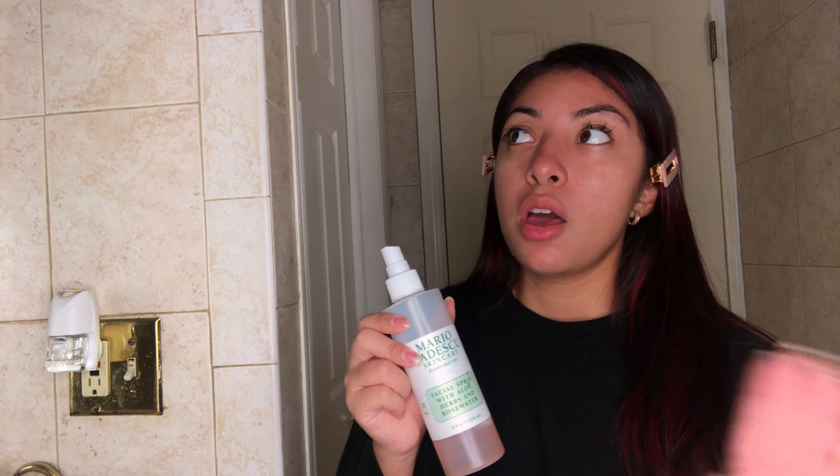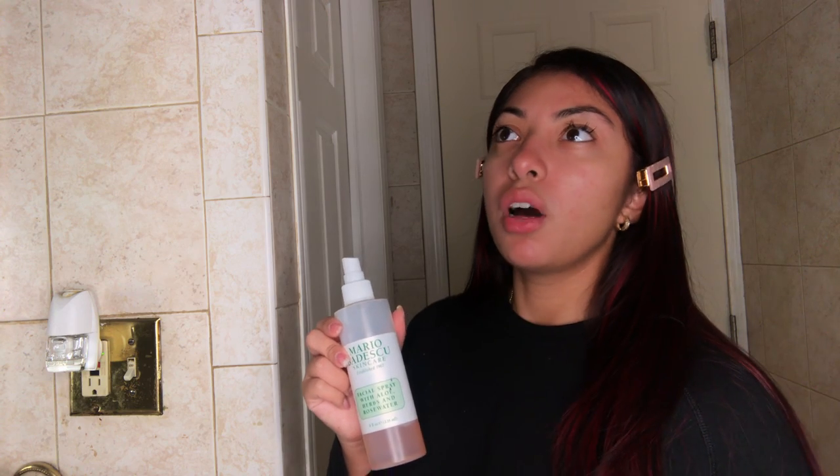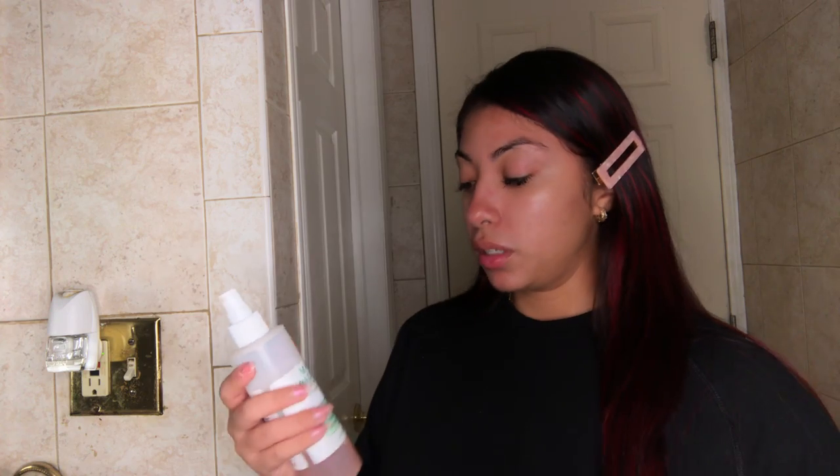They have three different scents — I think a lavender one, a cucumber one, and this rose one. I have yet to try the lavender and the cucumber; I want to see what kind of effect each scent gives. I'm just going to spray a generous amount and let that dry.